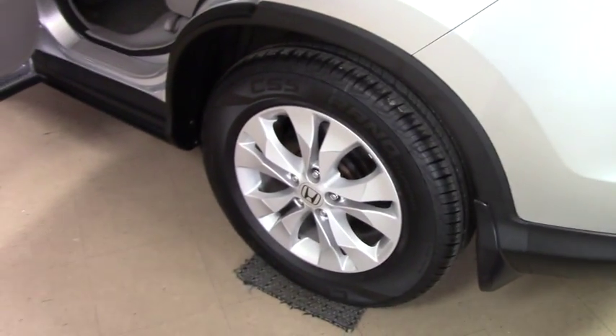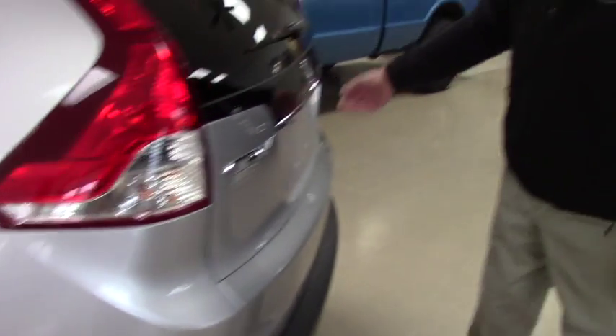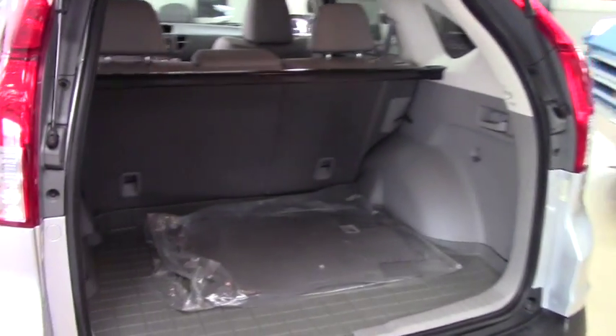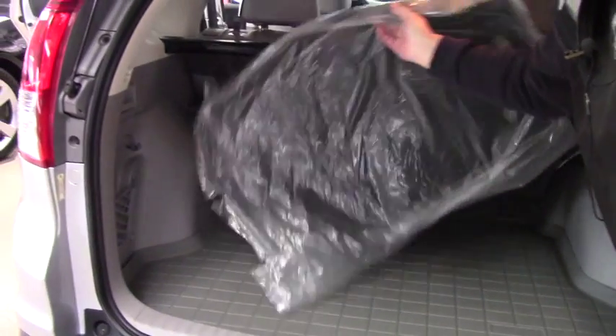It does have a winter package on it — you can tell that by seeing the mud flaps and having rubber mats on the interior. And as we take a quick look around, these here are your summer carpeted mats.